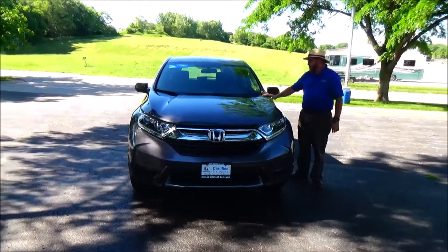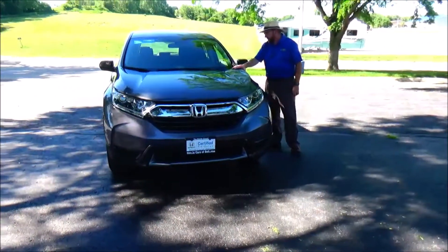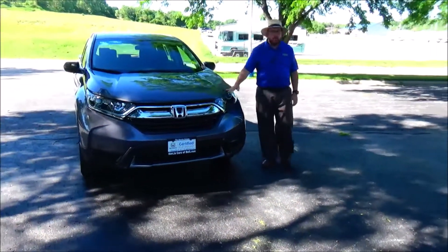Brian Kelly here from Honda Giant, here to show you this 2018 Honda CR-V LX. This vehicle has 43,000 miles.